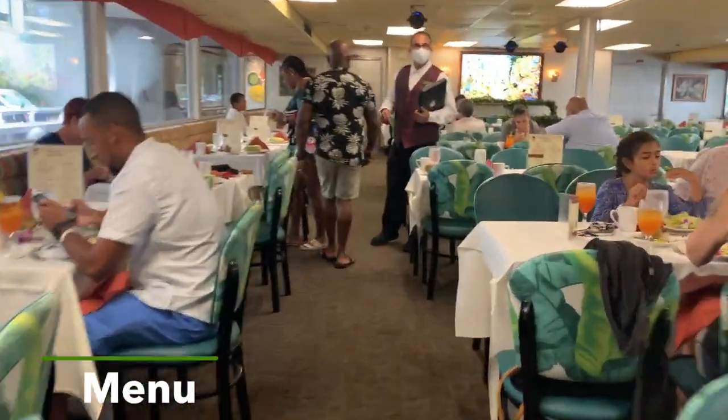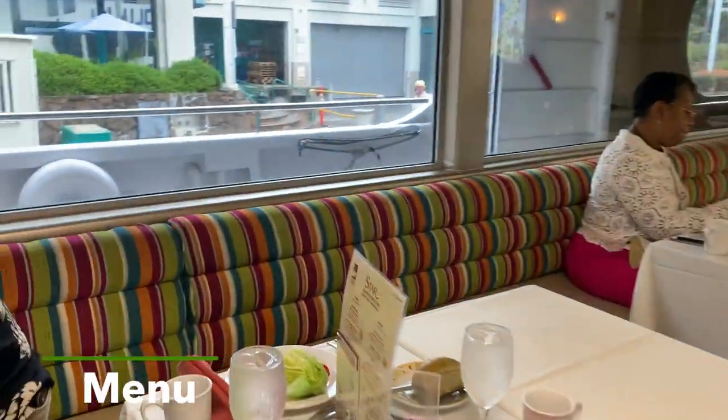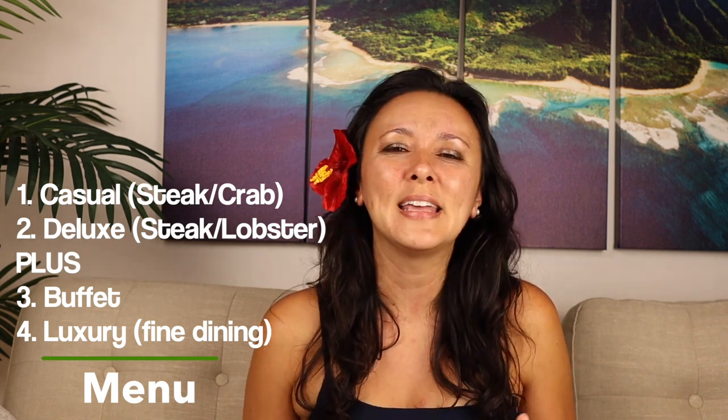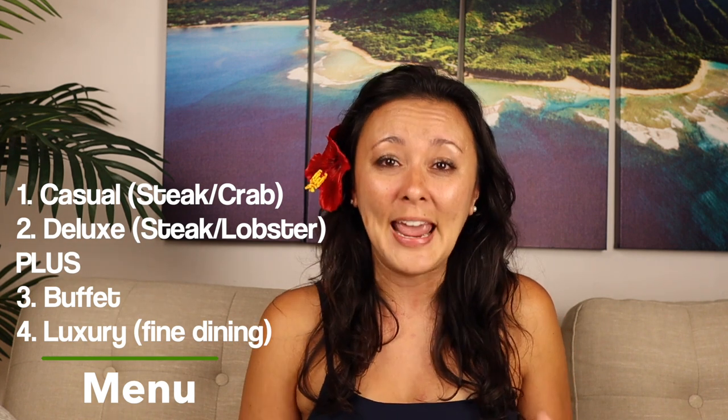If you watched our previous video where we checked out the deluxe menu for Star of Honolulu — which is their steak and lobster menu — you'll know that we were on a different area of the boat. That area was completely open air, but this time we were on the ground level, which was fully enclosed and air conditioned. Your menu doesn't necessarily designate what deck you're going to be on, unless you take the luxury option, which is the top deck with the fine dining menu. You have four menu options: this casual menu with steak and all-you-can-eat crab legs; a deluxe menu with steak and lobster; a buffet option; and their fine dining option.